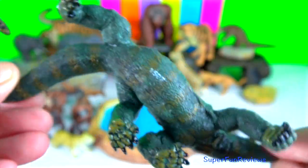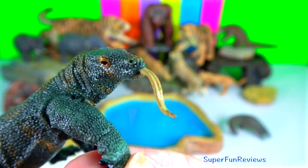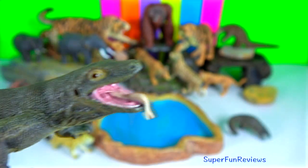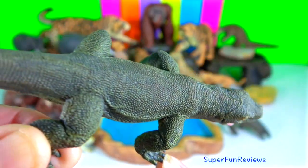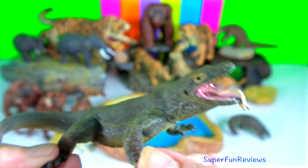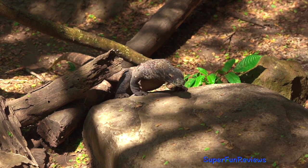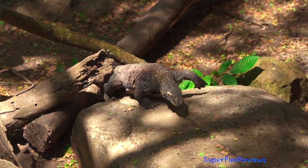She will respond by licking him back. Mating occurs quickly, with the male mounting her from behind as she cocks her tail to the side. Copulation occurs several times in each courtship sequence. Komodo dragons have a forked penis, or hemipenis. This is not unusual since most lizards and snakes have hemipenes.